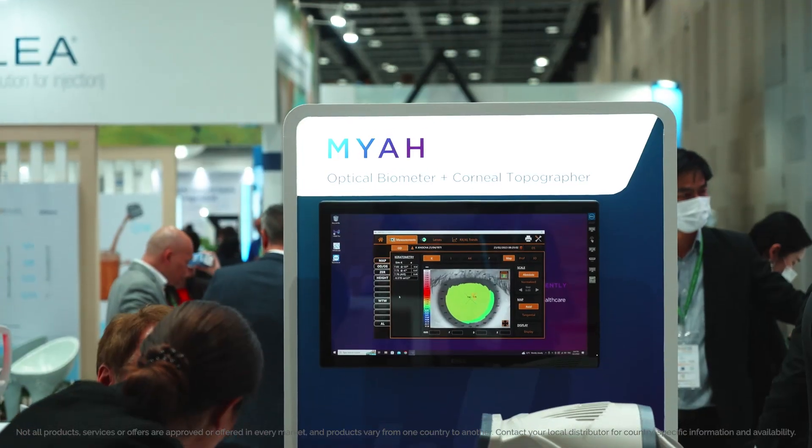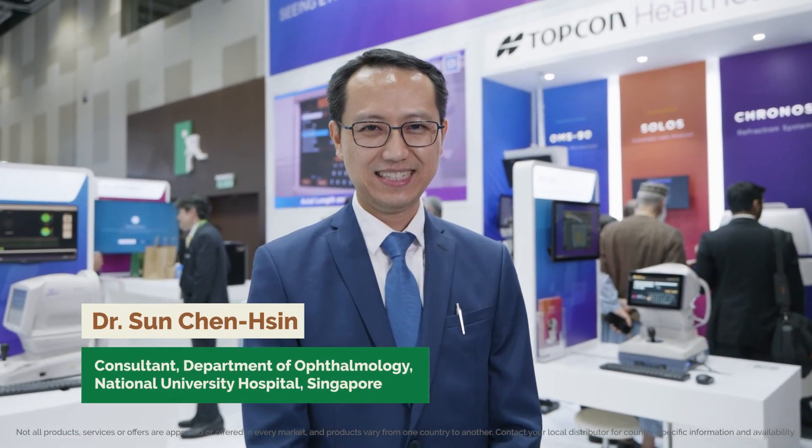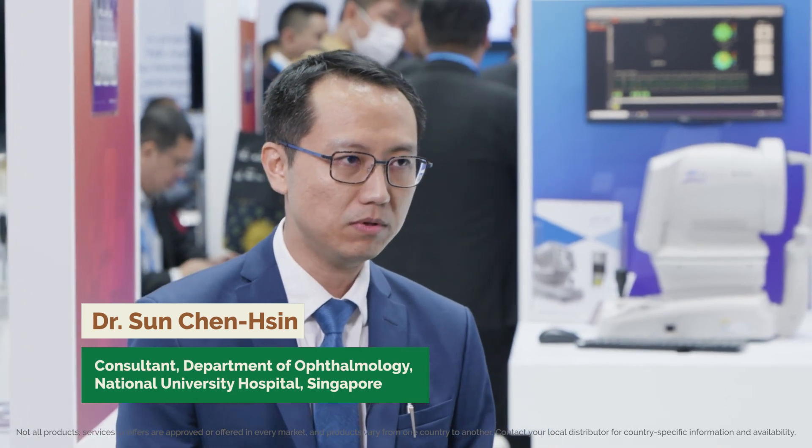We're here in Kuala Lumpur for APAO 2023. Here to talk to us today about the Maya and how it can really boost the practice of those who are seeing a lot of children with myopia on the front lines is Dr. Sun Chenxin. Dr. Sun is a Singapore-based clinician scientist specialized in managing progressive myopia in children. Welcome, Dr. Sun.